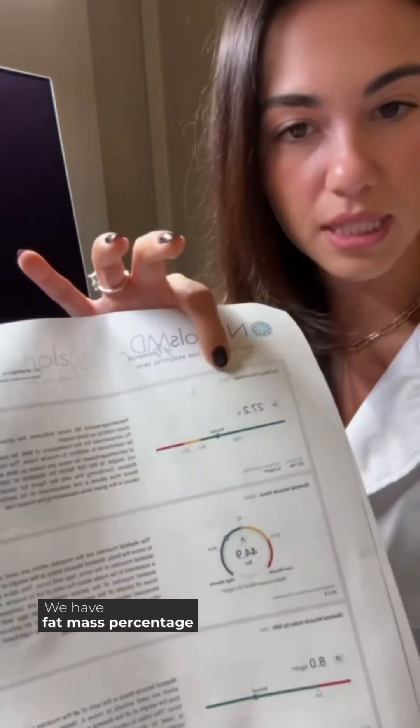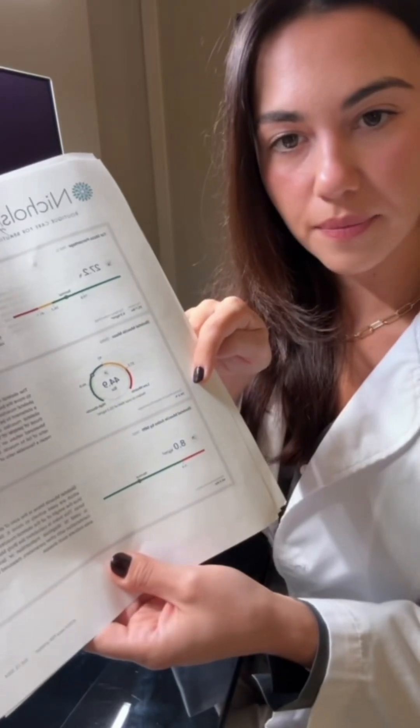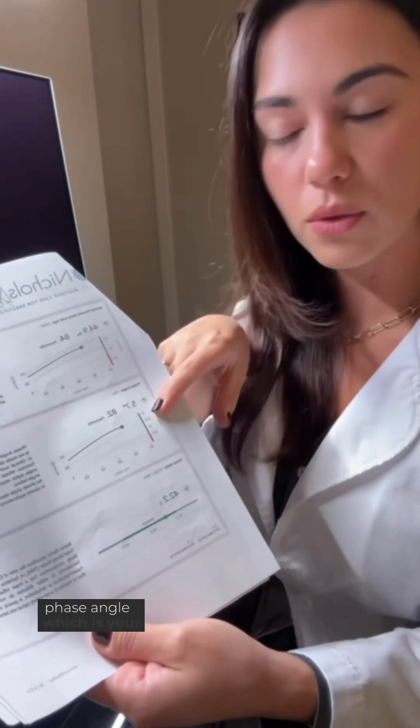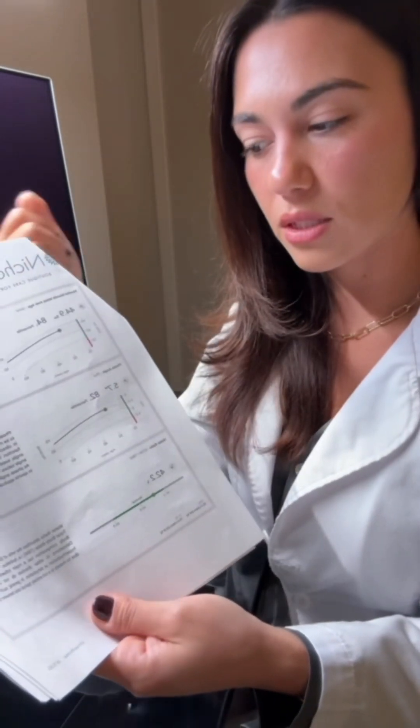We have fat mass percentage, as well as skeletal muscle mass. My favorite is we can measure the skeletal muscle mass over age, as well as the phase angle, which is your cellular health. And we can trend these numbers to see where your health will lie in the next 10, 20, 30 years.